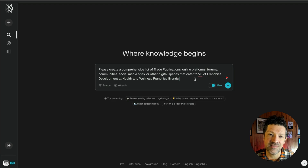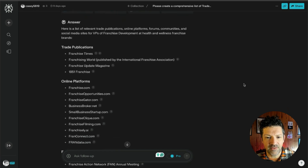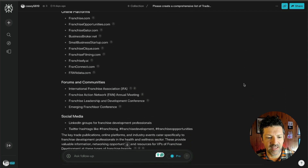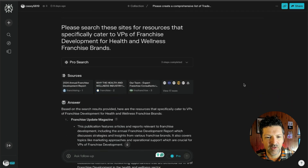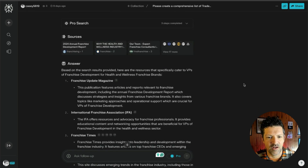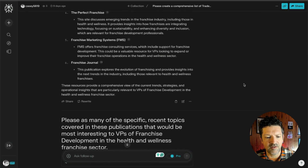I'm just copying and pasting this prompt from the cheat sheet right into Perplexity, looking for trade publications and online platforms that cater to a very specific audience — in this case, VP of Franchise Development at health and wellness franchise brands. It pulled together a bunch of unique online platforms and so forth that cater to these folks. I had to keep digging a little bit: please search these sites for resources that specifically cater to — whatever problem you're trying to solve, you can get creative with this. It got a little bit better.